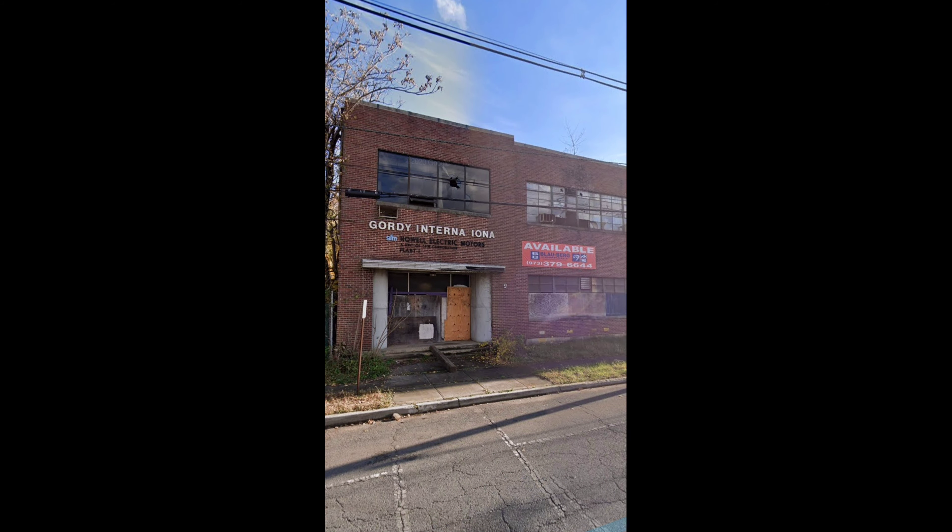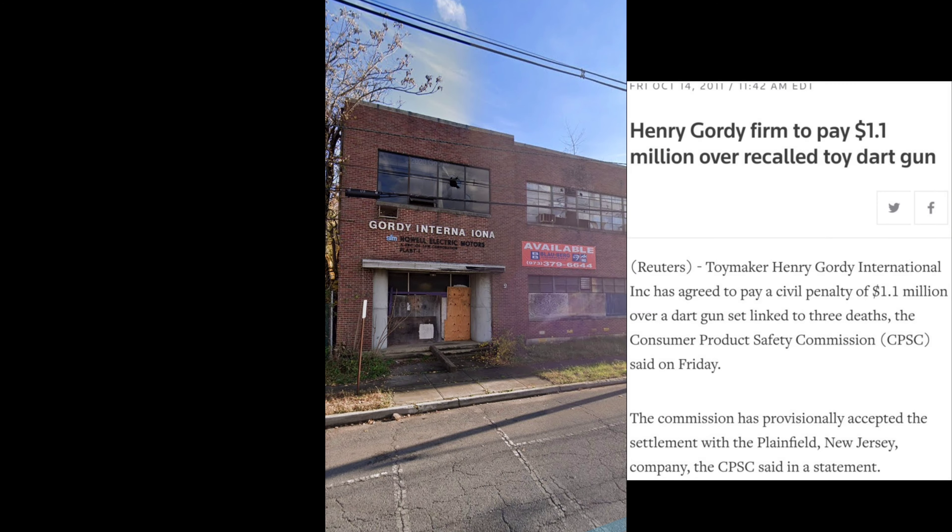Fast forward to 2010 — Henry Gordy International had a sad ending. They were sued for one million one hundred thousand dollars for recalled toys they didn't pull from Family Dollar stores. An agency said there were three deaths associated with the auto fire target sets they produced and sold exclusively at Family Dollar.